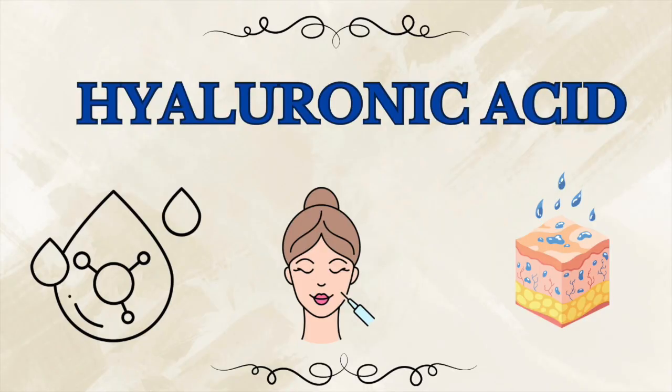Have you ever noticed that every anti-aging product, from serums to moisturizers, seems to include hyaluronic acid? It's everywhere. But why? Is it really the holy grail of hydration, or is it just another overhyped ingredient with a fancy name? And more importantly, do you know the right way to use it?